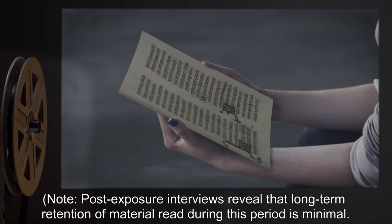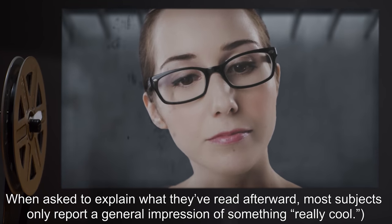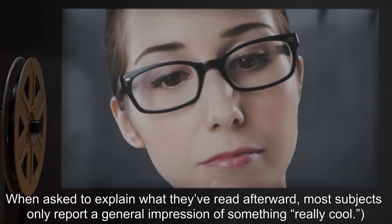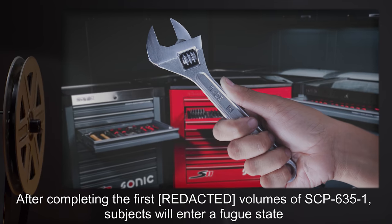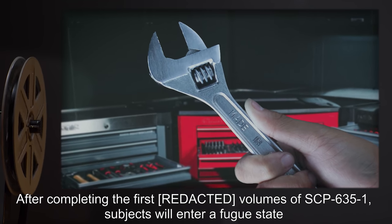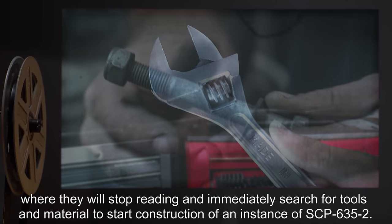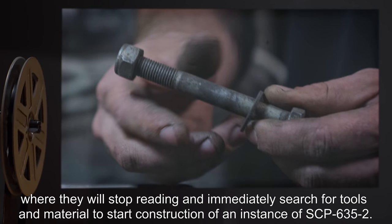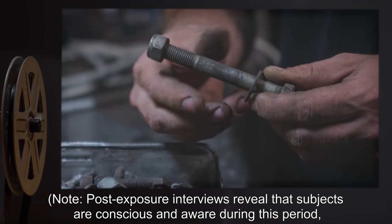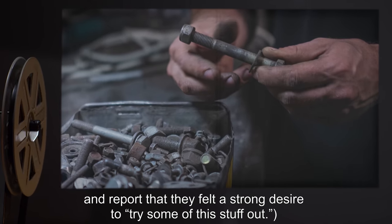Post-exposure interviews reveal that long-term retention of material read during this period is minimal. When asked to explain what they've read afterward, most subjects only report a general impression of something described as "really cool." After completing the first volumes of SCP-635-1, subjects will enter a fugue state where they will stop reading and immediately search for tools and material to start construction of an instance of SCP-635-2. Post-exposure interviews reveal that subjects are conscious and aware during this period and report that they felt a strong desire to "try some of this stuff out."